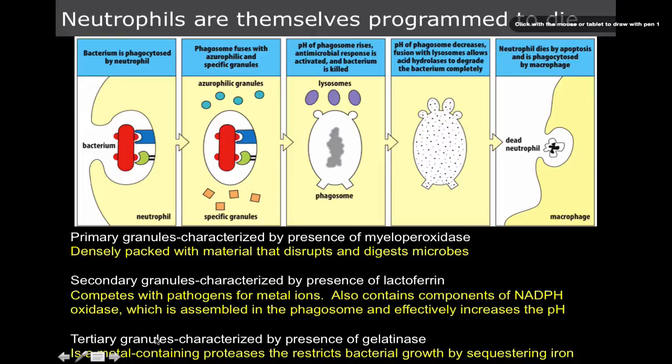We also have tertiary granules, which are characterized by the presence of gelatinase. Gelatinase works similarly to lactoferrin in that it blocks pathogens' access to iron.